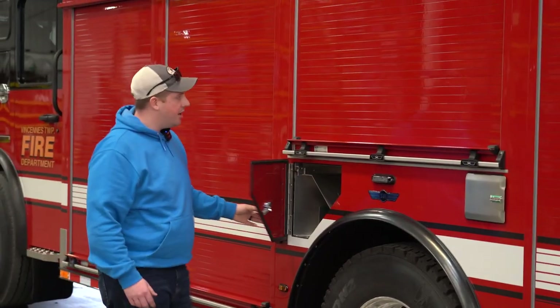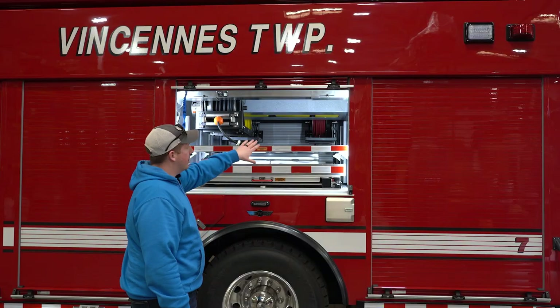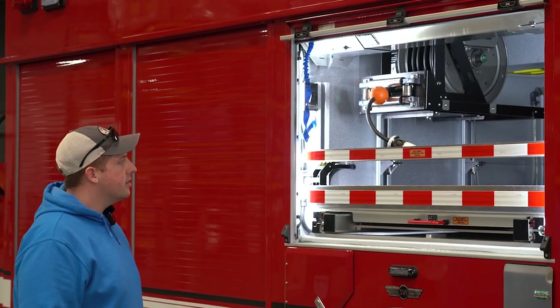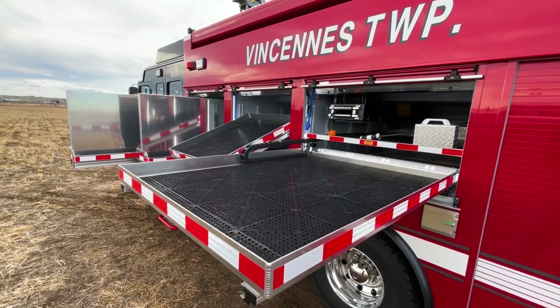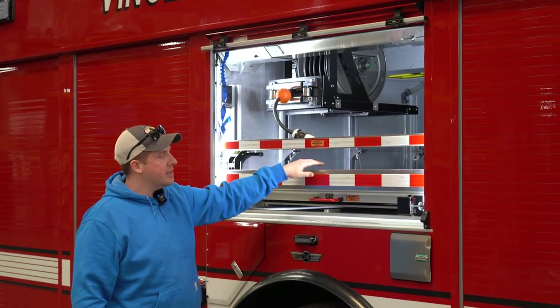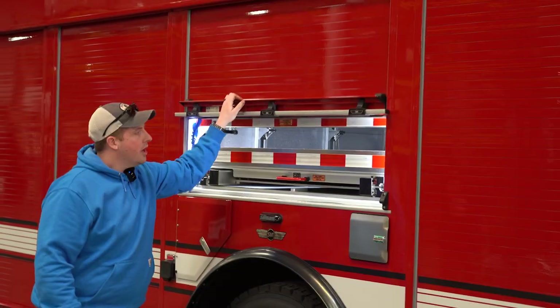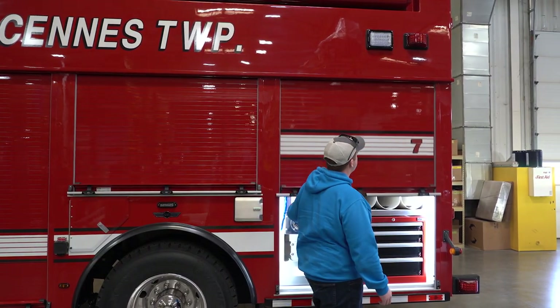Spare cylinder storage for SCBAs. Cord reels will have a junction box and extra pigtails and things of that nature. This tray will house some of our air monitoring equipment. There are four 120-volt plugins in the back so we can keep things charged up, including extra batteries for electric chainsaws or our electric extrication tools.